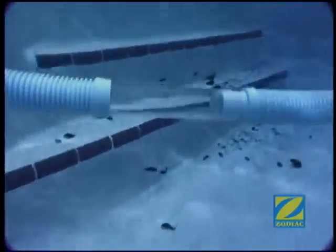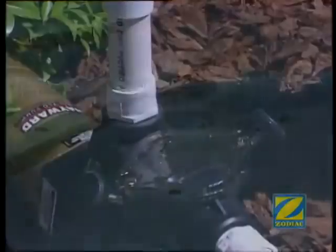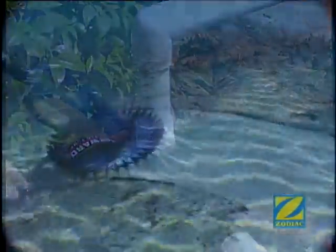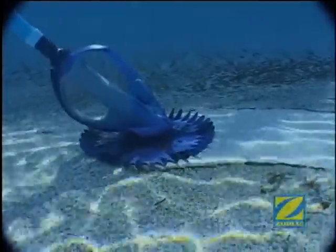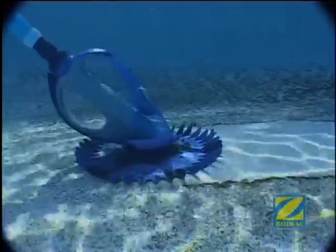Dirt and debris are part of the G4's natural diet. There are no dirty bags to empty or replace — debris is captured in your pool's pump basket. And the Zodiac G4 is working all the time. It runs when your pump runs. No additional energy or equipment is needed.